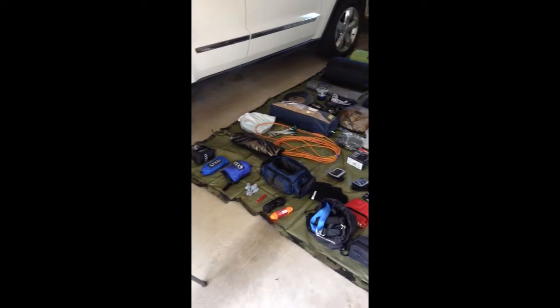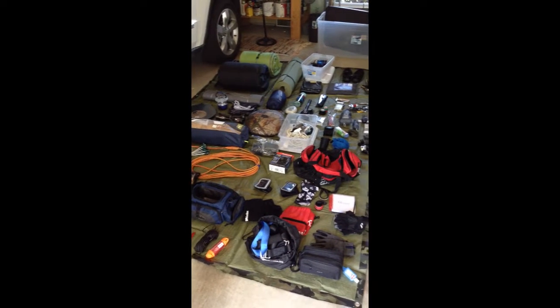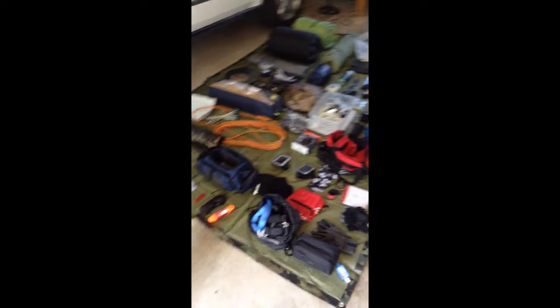So here we have all my stuff laid out, minus what I need to pack in the extra boxes I have off to the side, which will most likely be clothes and shoes.